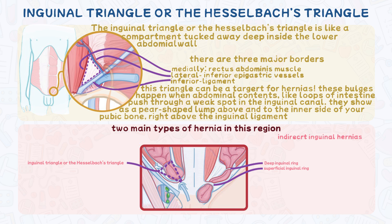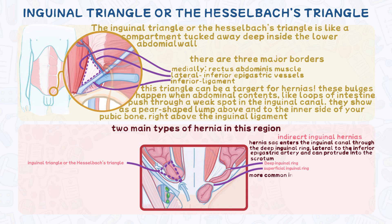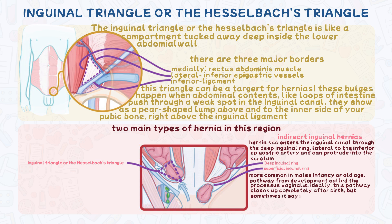Indirect inguinal hernias occur when the hernial sac enters the inguinal canal through the deep inguinal ring, lateral to the inferior epigastric artery, and can protrude into the scrotum. They're more common in males, in infancy or old age. What makes them possible is a leftover pathway from development called the processus vaginalis. Ideally, this pathway closes up completely after birth, but sometimes it stays partially open, creating a weak spot for hernias to exploit.